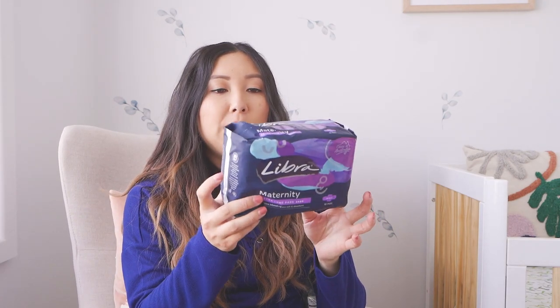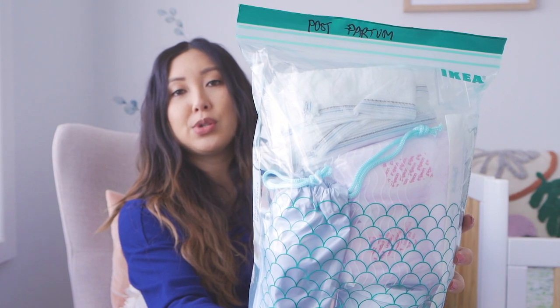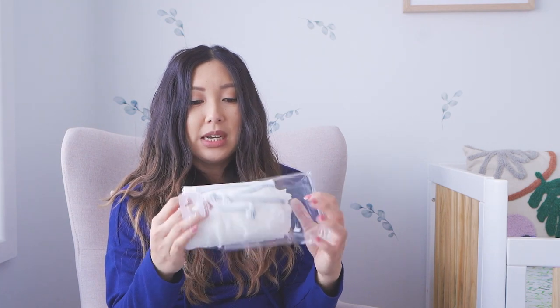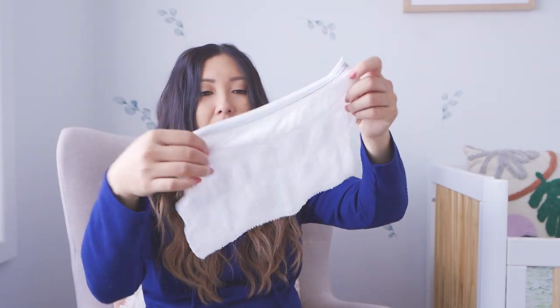I've also got regular maternity pads for when I move on to those. This is my postpartum bag — the idea is I can just say to Phil 'go grab the postpartum bag' and he can easily get it. I have some disposable underwear, and I've heard from a lot of people that this is really good. Apparently even though it's disposable it says on the box you can wash it up to 20 times. They're super stretchy — not sexy, but there's nothing sexy about postpartum.